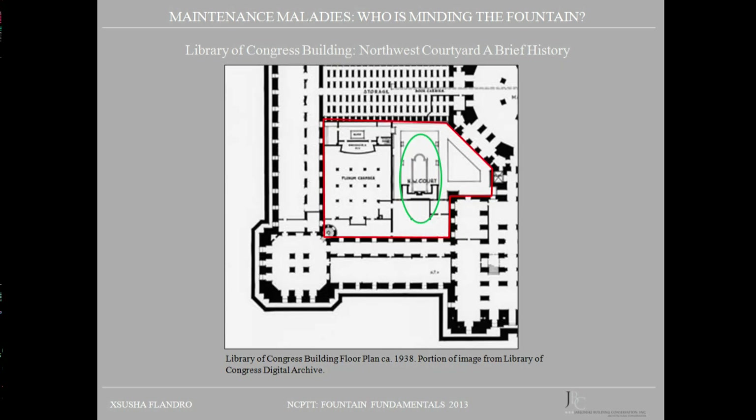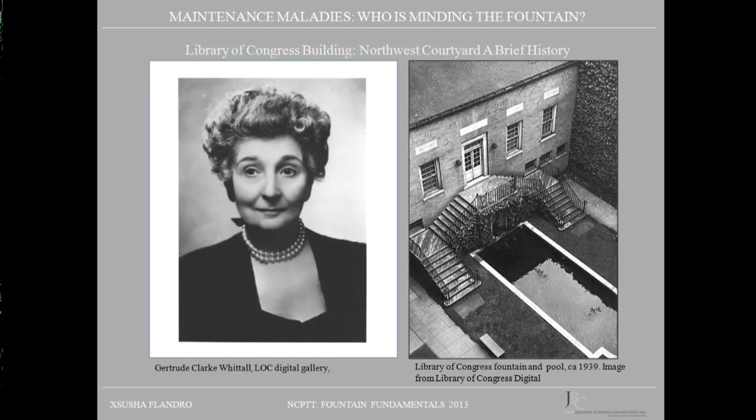In 1939, another addition — the Whittall Pavilion — was constructed in the courtyard. Funded by Gertrude Clark Whittall, the new building was designed to house Stradivarius instruments and to hold concerts where the instruments would be played. When the Whittall Pavilion was added, the original footprint of the pool was cut in half, and a limestone niche was added at one end. A sculpture designed by Frederick MacMonnies entitled 'Pan of Rohallion,' also donated by Mrs. Whittall to the Library of Congress from her private collection, was placed as a bronze sculpture with water features in the limestone niche.